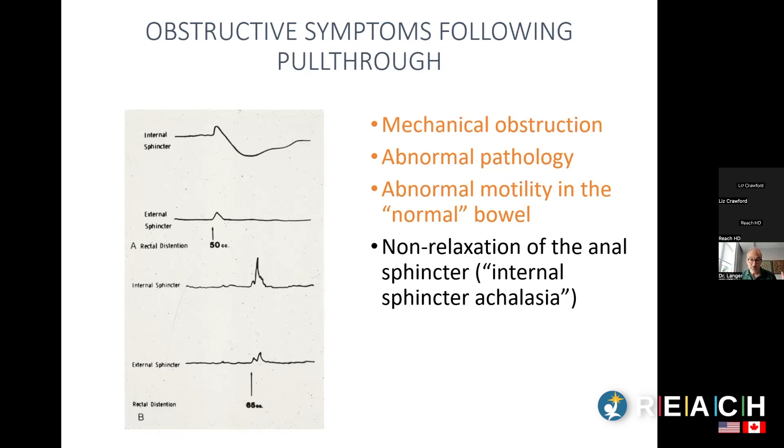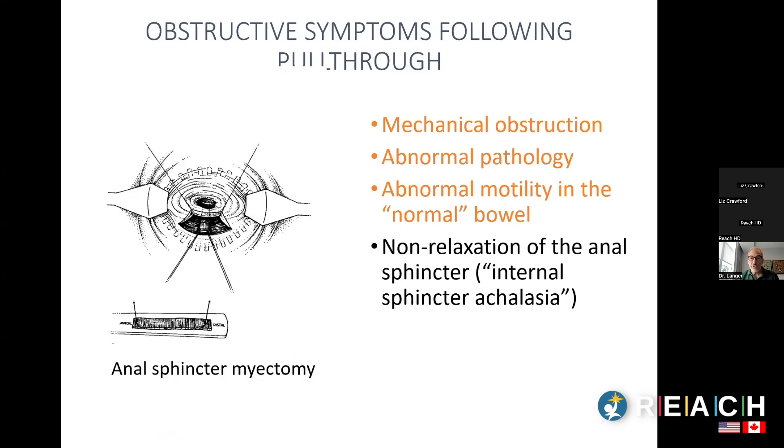One of the big mysteries is that all Hirschsprung's kids are missing the sphincter relaxation reflex, yet only some have problems because of it. In the old days, surgeons would often cut the sphincter muscle, which relaxes it, but that's a permanent, irreversible solution.